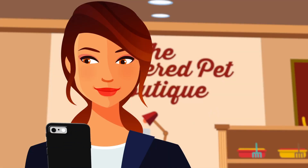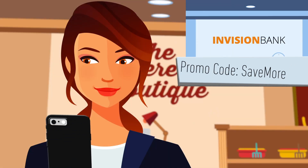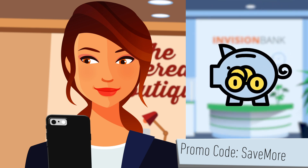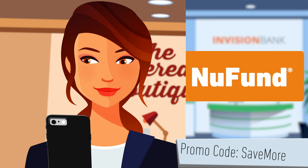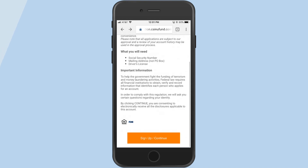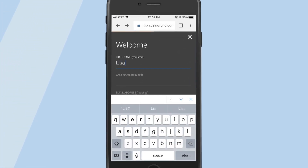When Lisa receives an email message from Envision Bank, she takes note of the special promo code to open a new personal savings account with a great interest rate. And thanks to CSI's new fund, opening and funding an account is easier than ever before. From her mobile device, Lisa clicks and is taken to the bank's customized welcome screen.